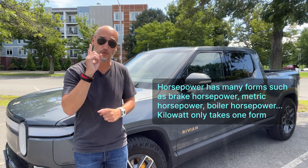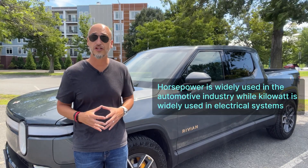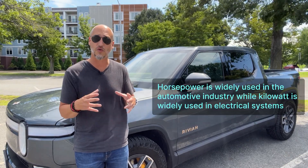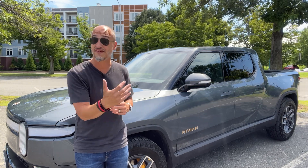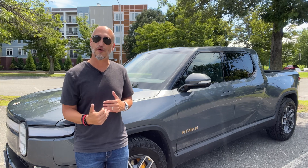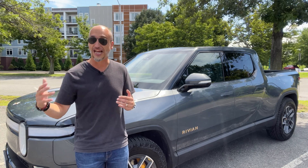Kilowatt only takes on one form. Horsepower is widely used in the automotive industry while kilowatt is widely used in electrical systems. This makes sense when we talk about EVs, as there's an electrical motor, not an internal combustion engine.